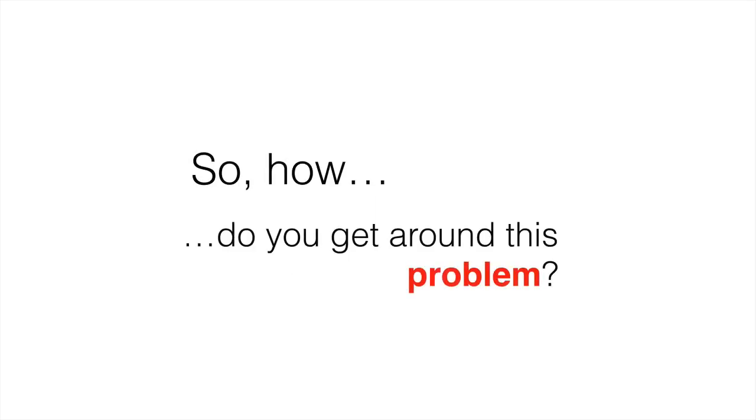Has this ever happened to you? You buy a call or a put option and you're just hoping for it to go up so you can capture that profit. But what really happens is the option goes down and wipes out most of your investment. So then the question becomes, how do we get around this problem?